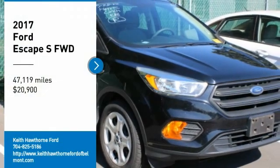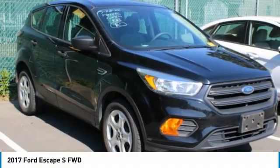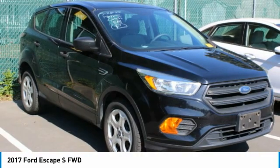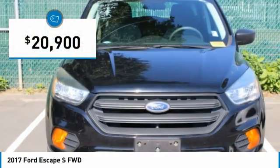Make a great choice today with the 2017 Escape. Gas engines flex, tow, and sip — go with Ford Escape, priced below $25,000.